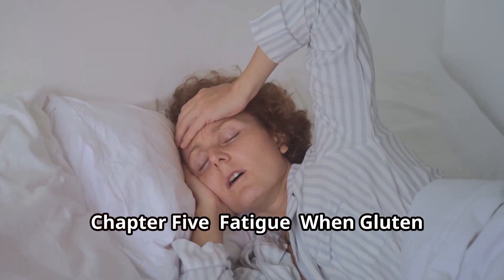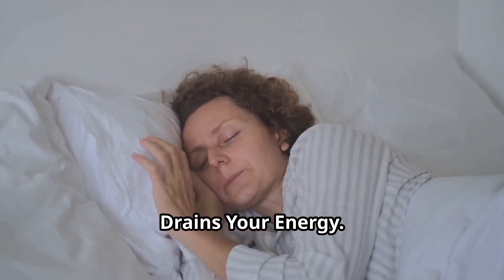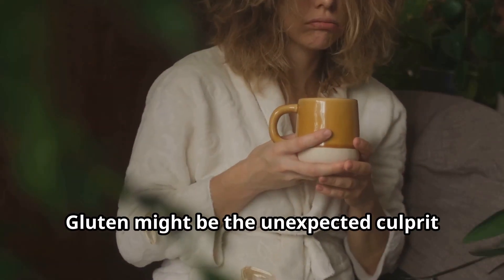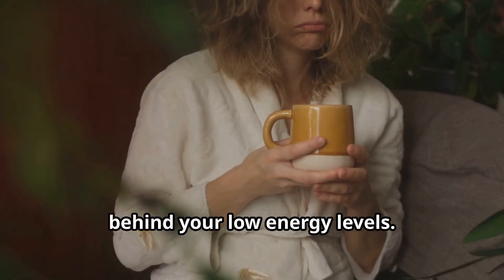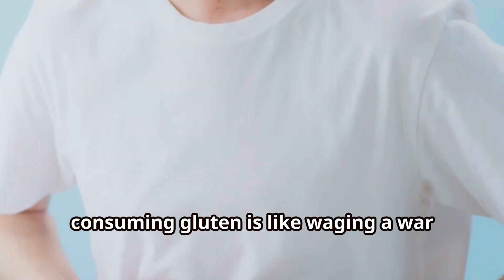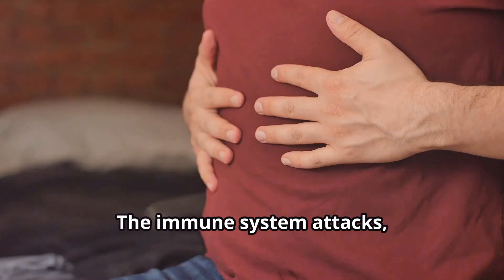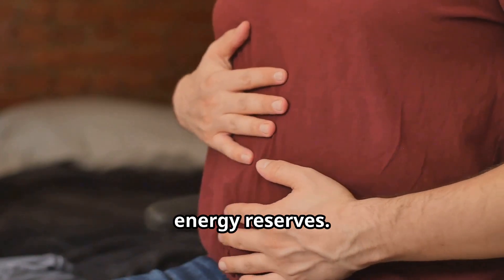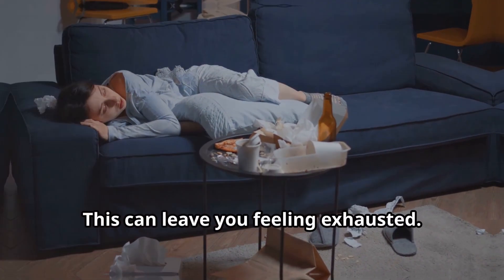Fatigue: when gluten drains your energy. Constant fatigue is a different story — gluten might be the unexpected culprit behind your low energy levels. For those with gluten intolerance, consuming gluten is like waging a war within their bodies. The immune system attacks, leading to inflammation and depleting energy reserves, which can leave you feeling exhausted.